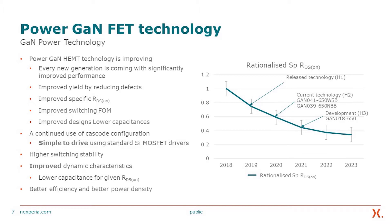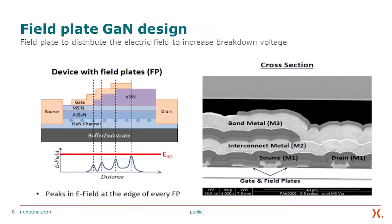Improved design and lower capacitances. The continued use of the cascode configuration allows very simple driving using a standard silicon MOSFET driver. Our devices also add the highest switching stability, which is quite important for very fast switching semiconductors. The improved dynamic performance, lower capacitances for a given RDS-on, consequently give better efficiency and better power density. We continuously improve our GaN FET designs to allow higher and higher breakdown voltage using field plate technology, allowing more efficient usage of the semiconductor area.